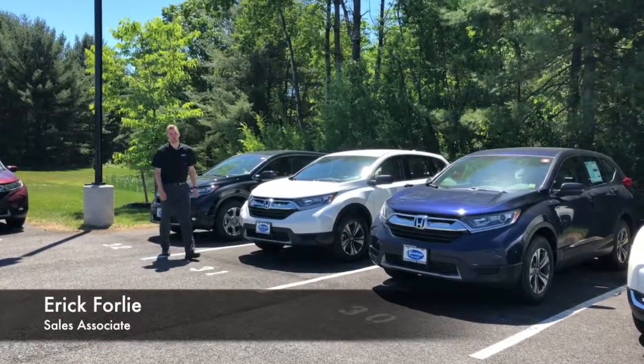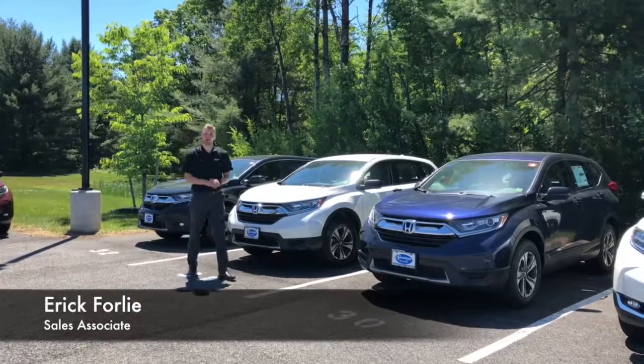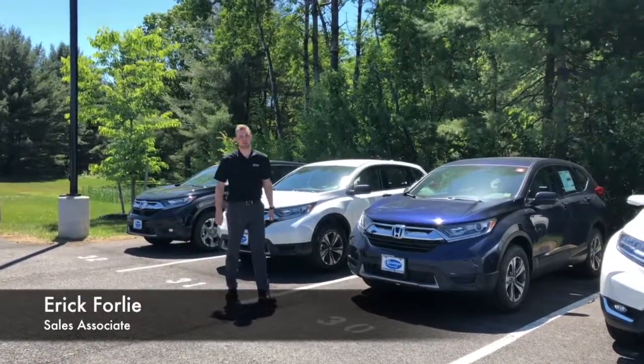Hello, this is Eric Forley from Saratoga Honda, and I'm here today to tell you about the five different trim levels associated with the CR-V.